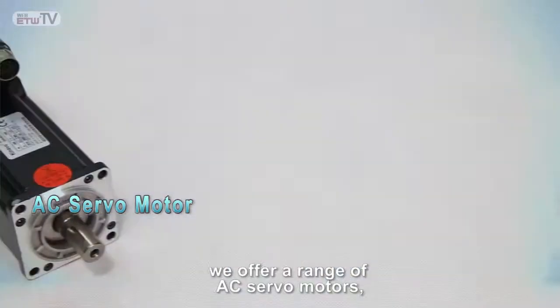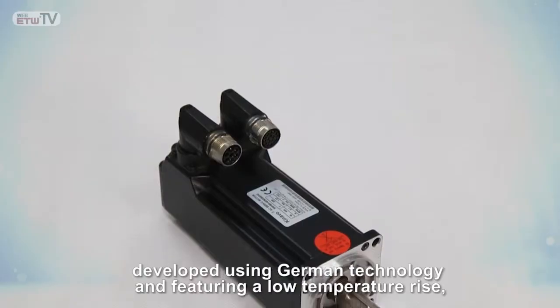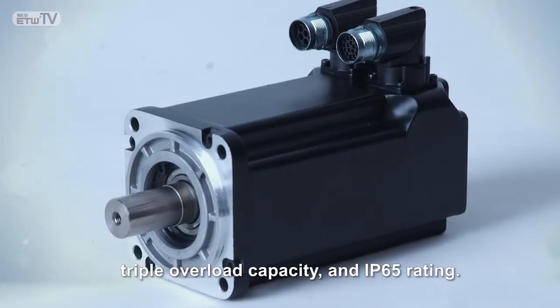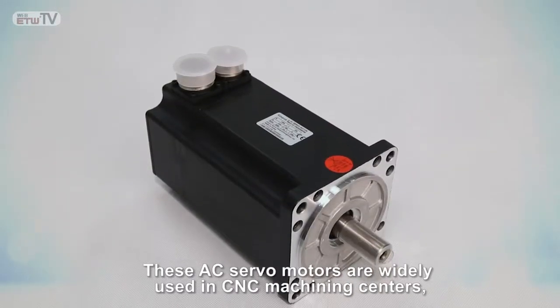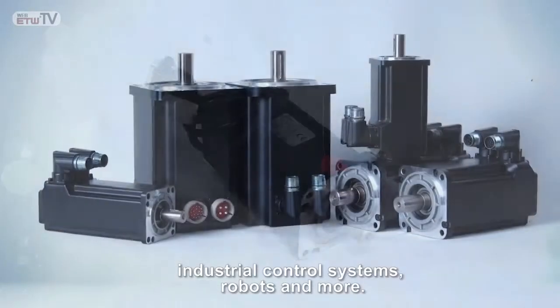Here at Fulling Motor, we offer a range of AC servo motors developed using German technology, featuring a low temperature rise, triple overload capacity, and IP65 rating. When running at high speed, they realize very accurate positioning. These AC servo motors are widely used in CNC machining centers, industrial control systems, robots, and more.